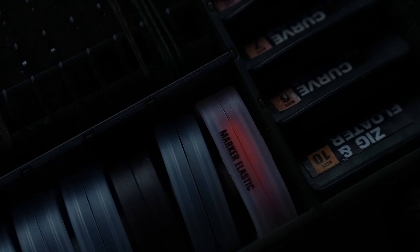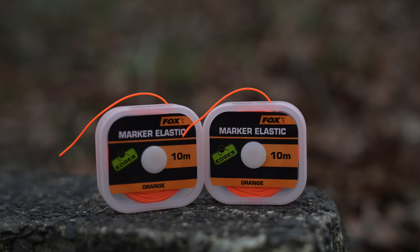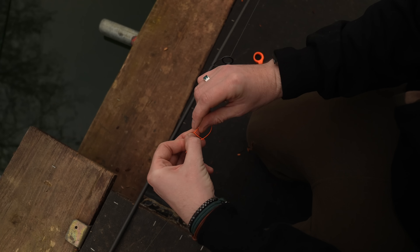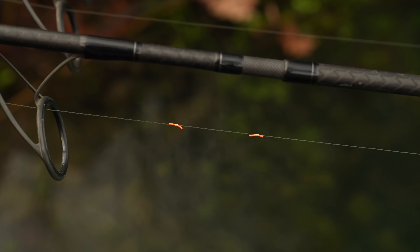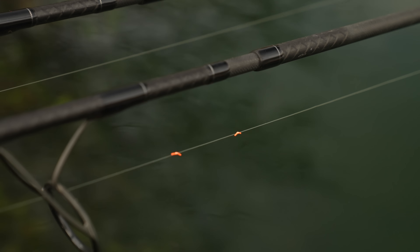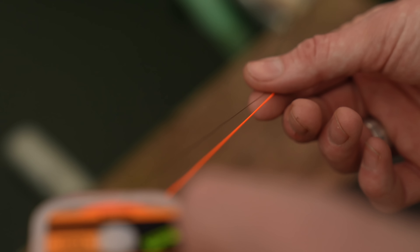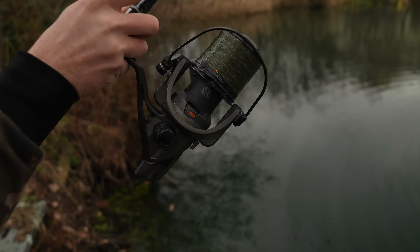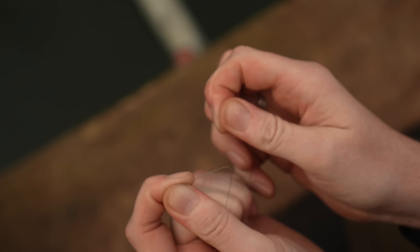Now we know it isn't revolutionary, but we thought we'd keep you informed. We have updated the colour of our marker elastic to a highly visual bright orange. Marking your lines with elastic is an easy way to ensure you can accurately get your rods back out onto the spot every time. The bright orange colour makes it highly visible and hard to miss day or night. It's a lower diameter than many other marker elastics, which ensures the line comes off the spool easily when casting and doesn't reduce distance. It also grips the line really well with no damage and is easy to remove.